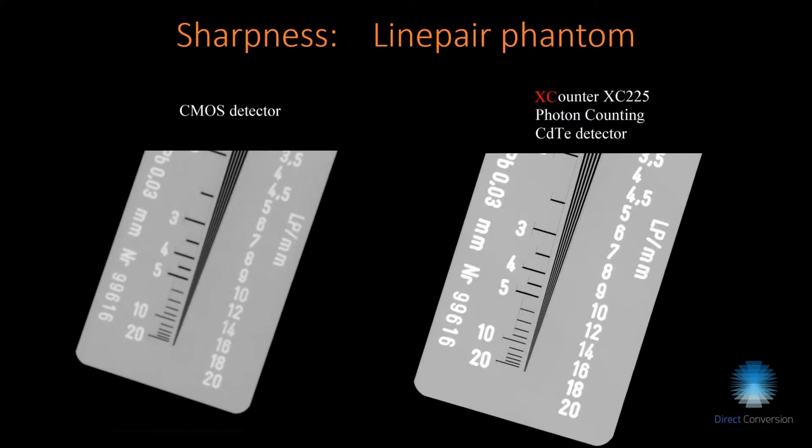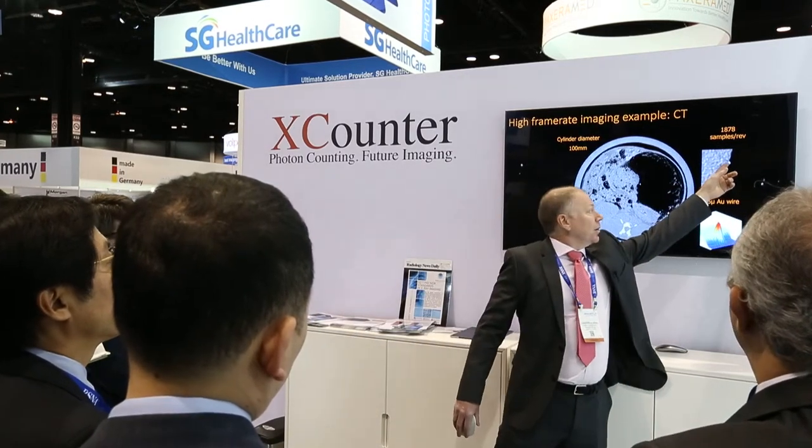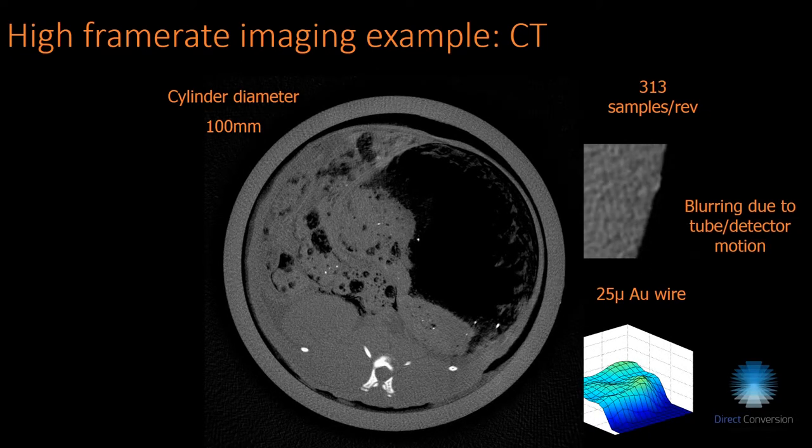For fast frame rates in CT: acquiring 2,000 frames for one revolution requires high frame rates because you don't want to spend too long going around. As we compare 2,000 frames, about 1,000 frames, and now 600 frames, you can see the image structure changes significantly with the number of frames acquired.